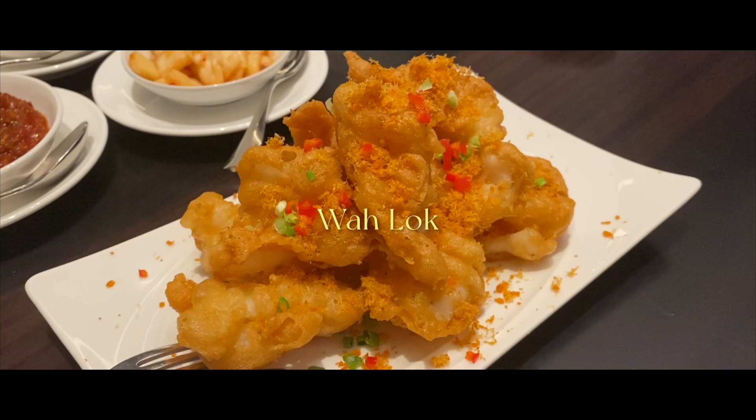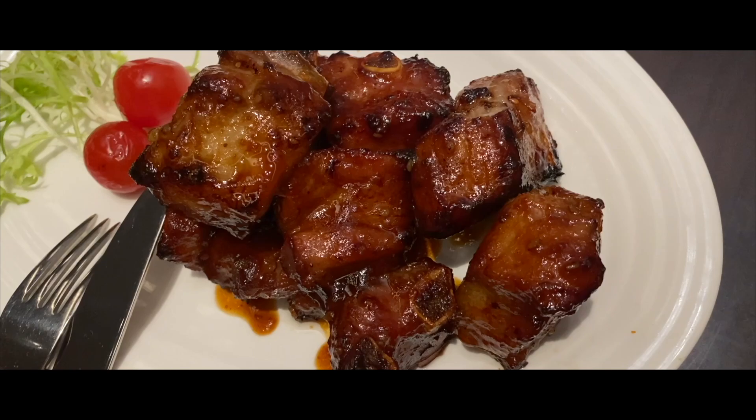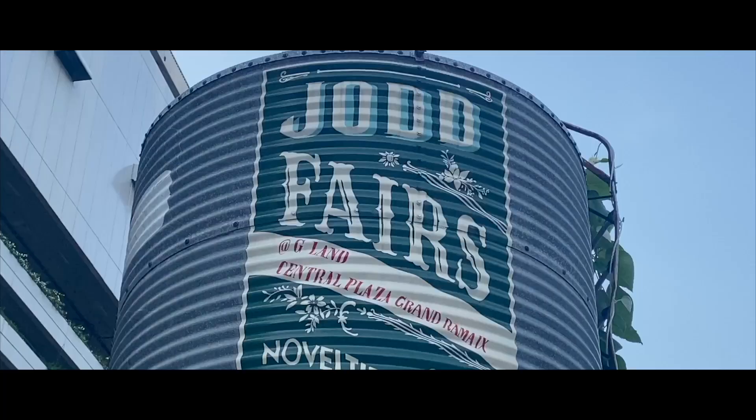Walok is a Cantonese restaurant brought to Bangkok all the way from Singapore. I have yet to try their dim sum lunch, but I heard that they are very well-known for that.